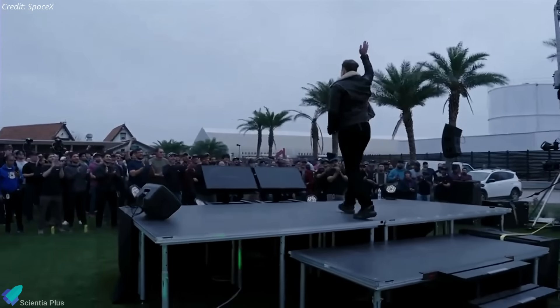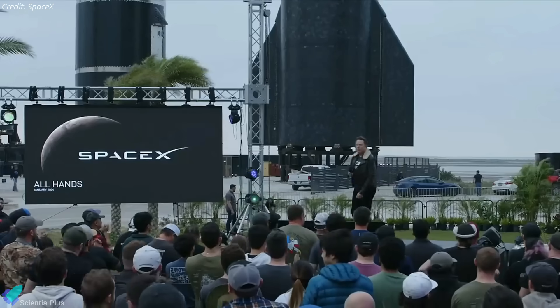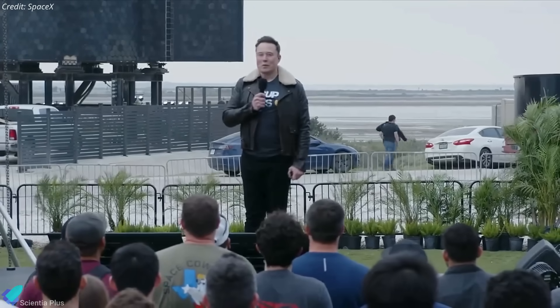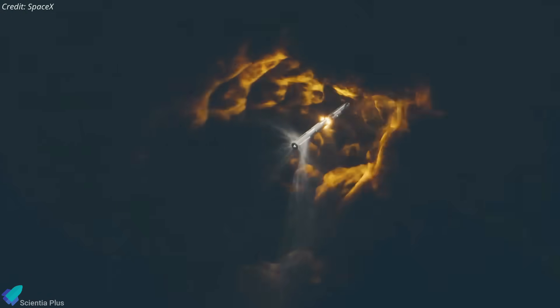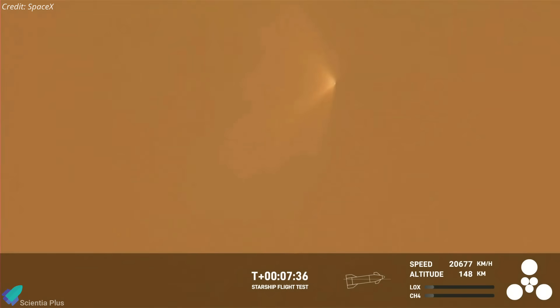In a recent SpaceX all-hands meeting, CEO Elon Musk unveiled the root cause behind the November Starship explosion and SpaceX's future plans for the spacecraft. The November launch proceeded smoothly initially, featuring a flawless liftoff, successful hot-stage separation, and ignition of the Starship upper stage. However, approximately eight minutes into the flight, Starship 25 encountered an anomaly as it approached the end of its burn for a lengthy suborbital trajectory.